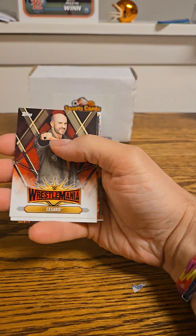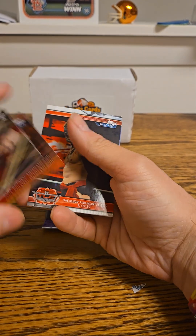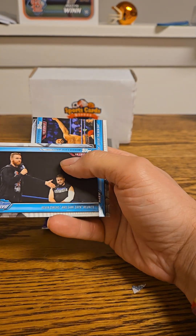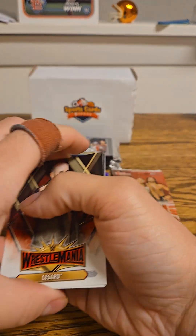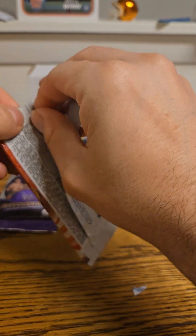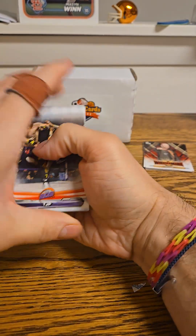So we got Cesaro, Jinder Mahal, a Woken Matt Hardy defeats Bray Wyatt in a bronze, Demon Finn Balor, Seth Rollins, Kevin Owens and Sami Zayn, and a Rusev and Aiden English — so not much in that pack. Let's do the Raw pack. Generally there are two hits in these and one numbered card.